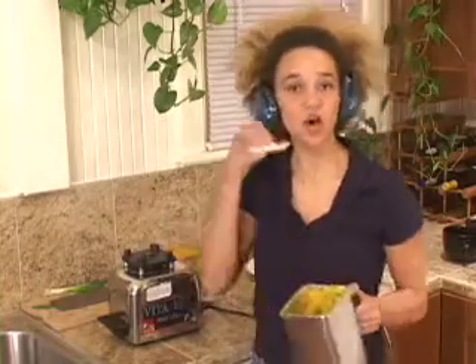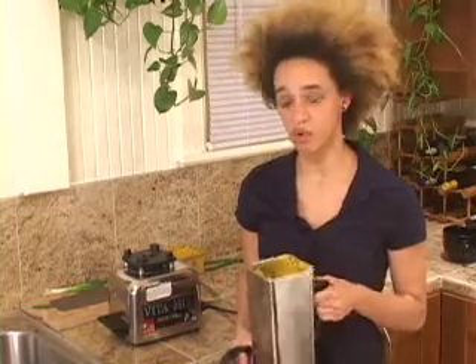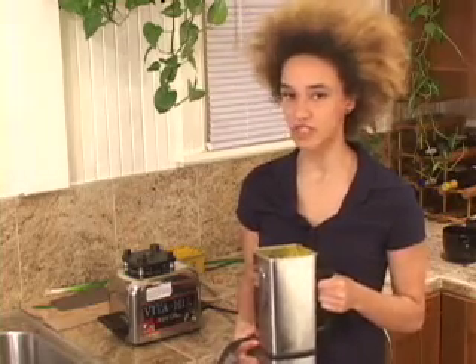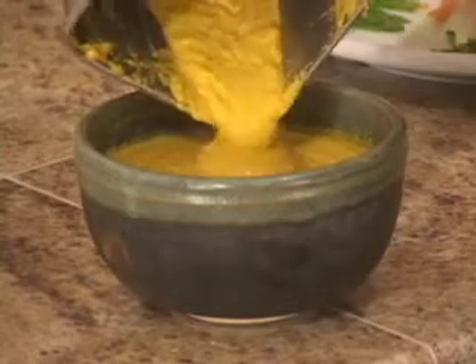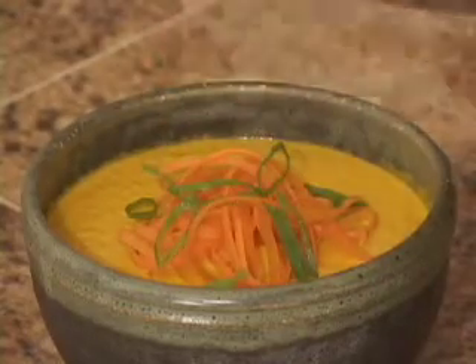That's good soup. Once you're satisfied with the consistency, you are ready to put it in a bowl and enjoy it. You can serve it warm for a comforting treat or chill it for a refreshing summer soup. Then go ahead and garnish it with something beautiful like thin slices of green onion, carrot shavings, and fresh herbs.